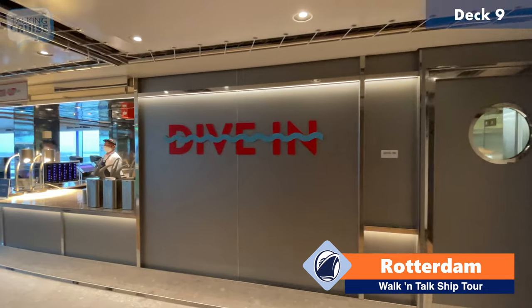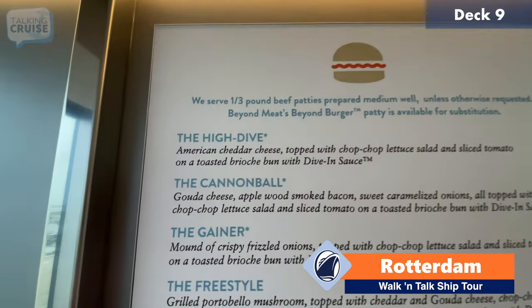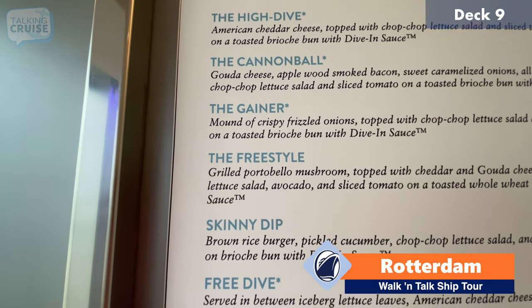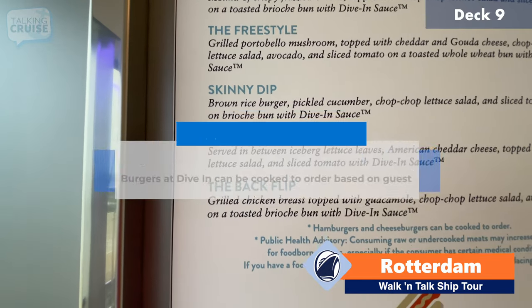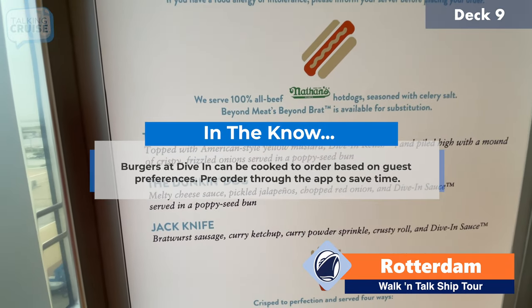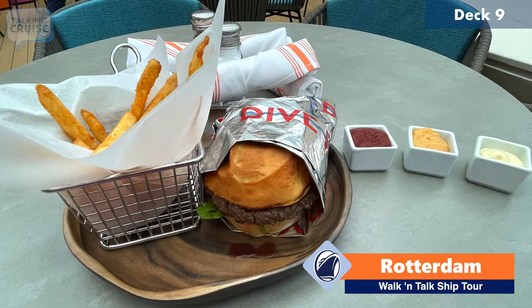One of my first stops when I get on board Holland America is to hit the Dive-In Burgers. Here's the menu — we've got the High Dive, the Cannonball, the Gainer, the Freestyle, the Skinny Dip, the Free Dive, the Back Flip. And then there are a couple of dog options — the Dive-In Dog, the Dunkin' Dog, and the Jack Knife. And then of course, do not forget your fries with some sauces on the side.